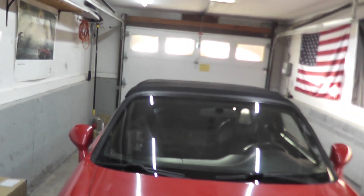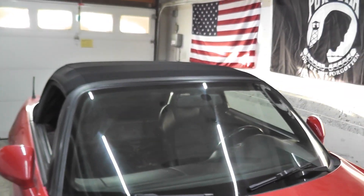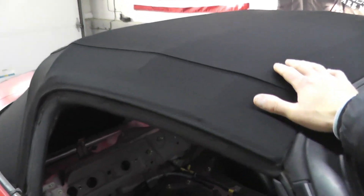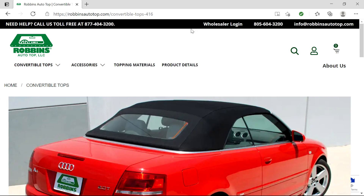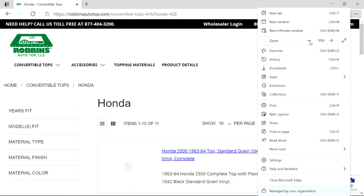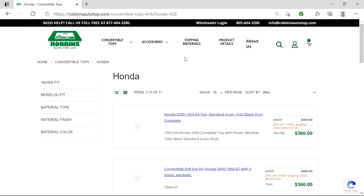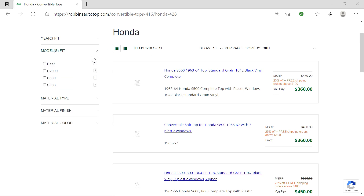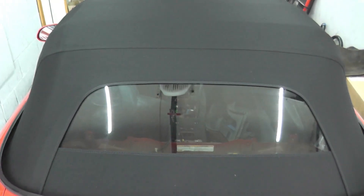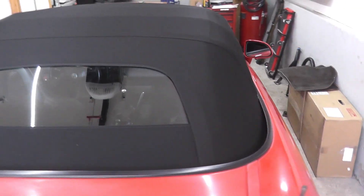During my research I kept coming across the same manufacturer over and over again, and that was Robins. This is a Robins cloth convertible top. As you can see from their website, they make tops for many, many vehicles. They're not paying me to plug them. This I believe is $700, $730, something like that plus shipping — so not even close to Honda. Drastically less, more than 70% less than Honda.